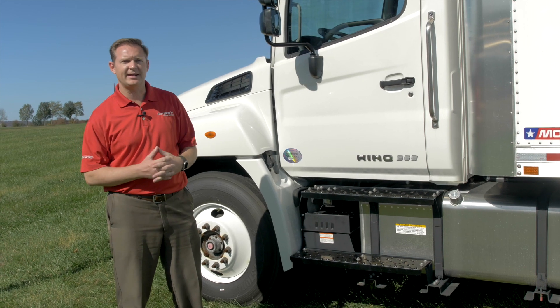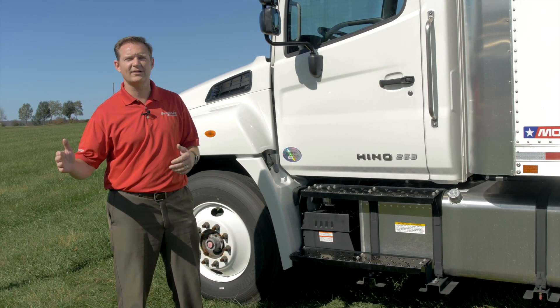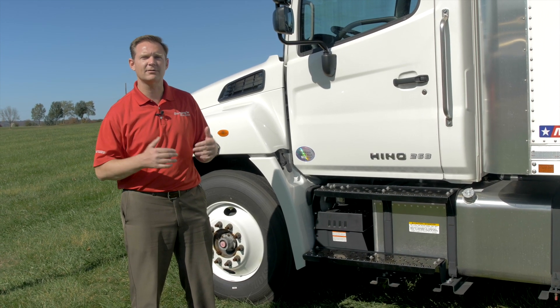A lot of people call us up and ask if they need a CDL for that. The answer is no. Only if you're over 26,001 pounds do you need a CDL for air brakes. Anything under that and you're fine without.